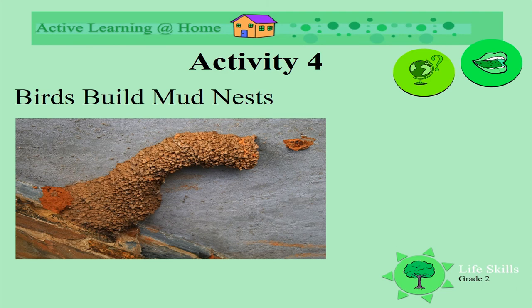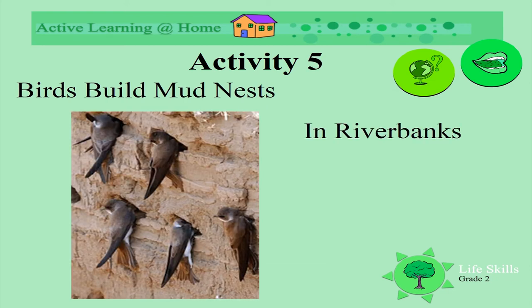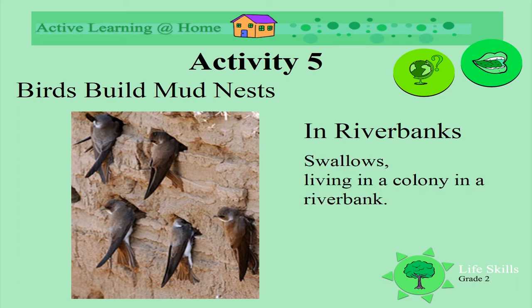Some birds nests have got very long tunnels. Some build their mud nests in riverbanks. Look how these birds are protecting their nests, making sure no one is coming to hurt their babies. These birds live in colonies — lots of families near each other.